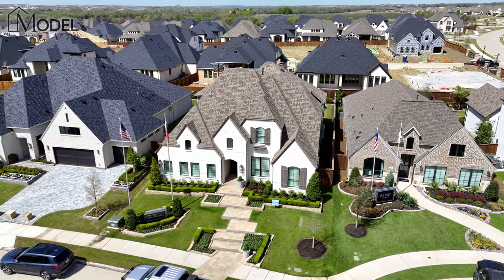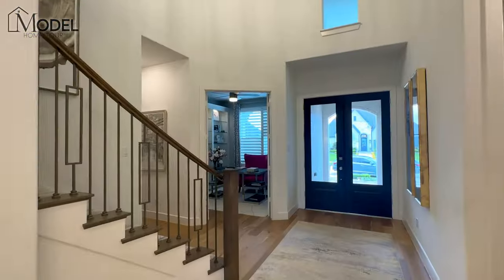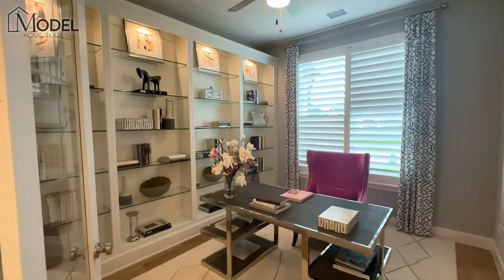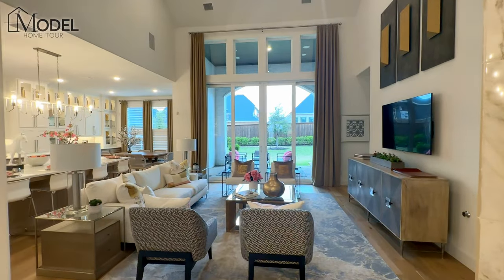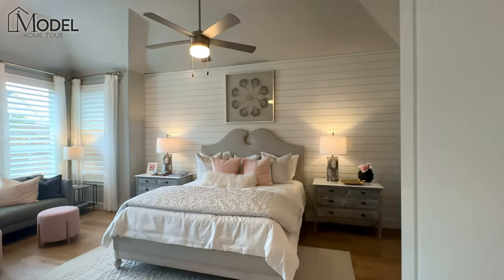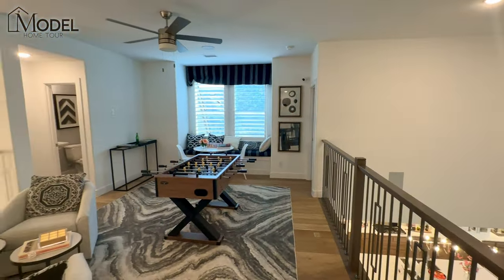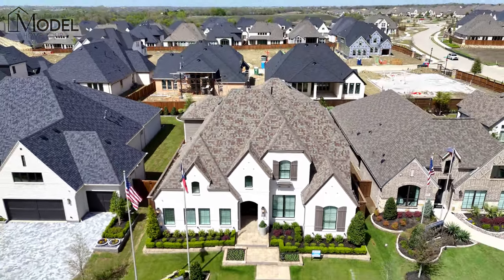In this video, we're going to take you on a tour of one of the most popular two-story floor plans with Highland Homes, located in Mustang Lakes Community here in Celina, Texas. Welcome back to another episode of Texas Model Home Tours. Today we are in Celina, Texas at the award-winning Mustang Lakes Community and we are going to be touring this magnificent home with Highland Homes.